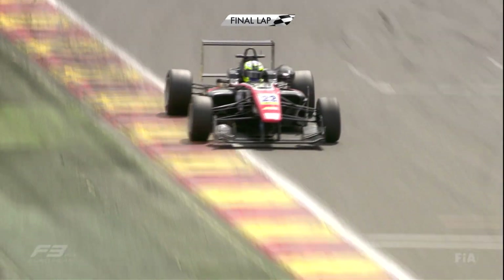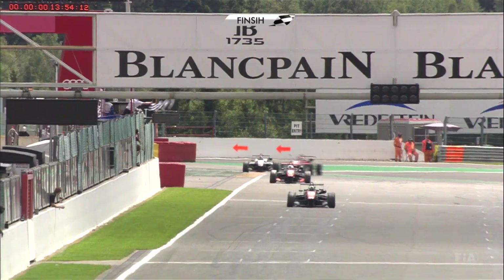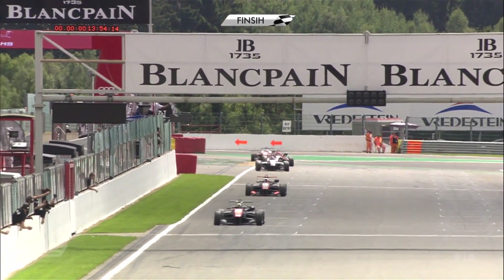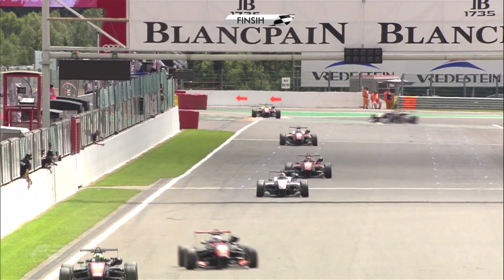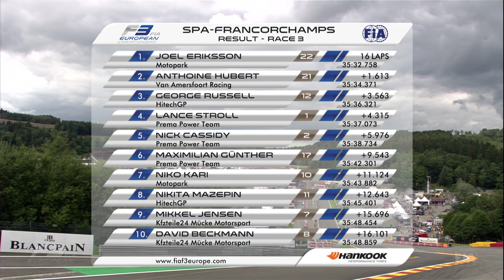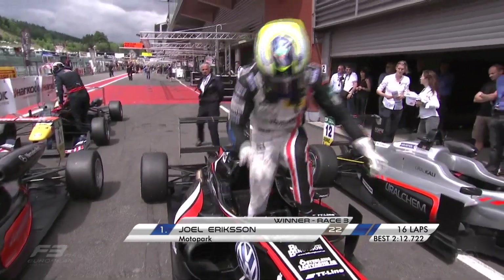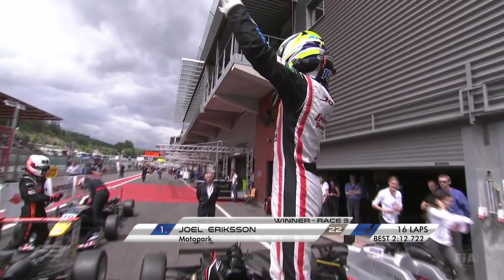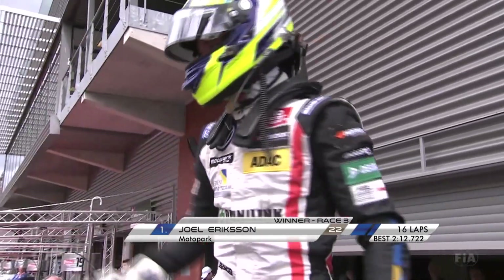On the final lap, Joel Eriksson wins the race and he's delighted. Antoine Hubert takes P2 and George Russell the final podium place in P3. Lance Stroll leads the championship, followed by Maximilian Günther and George Russell. The next event in the FIA Formula 3 European Championship is at the Nürburgring for round 8, races 22 to 24 of the 2016 season.